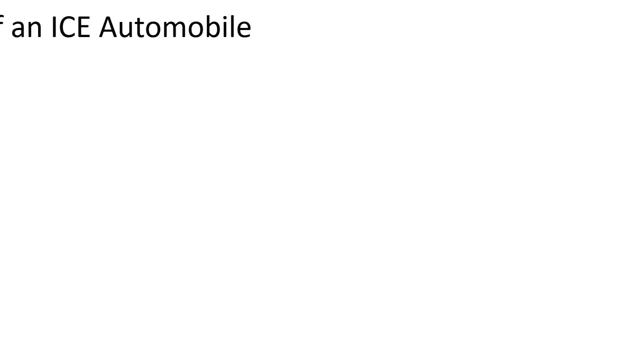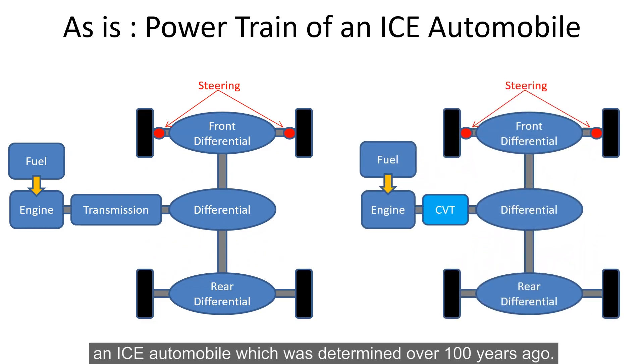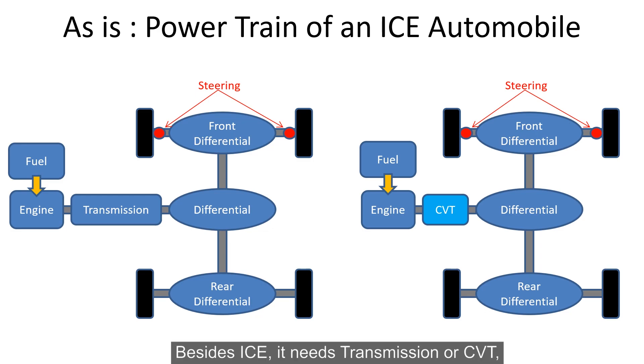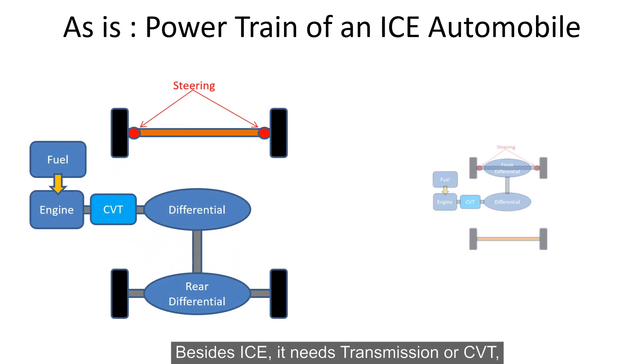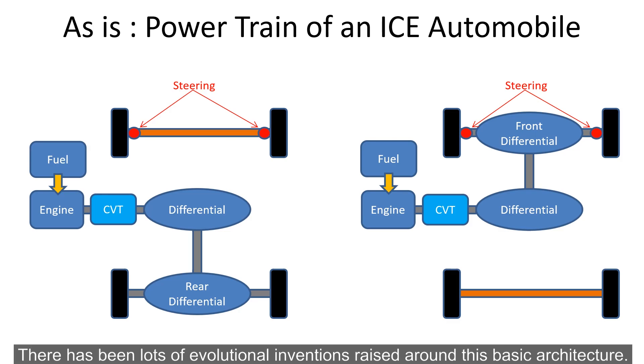So what was your motivation behind creating this technology? Our motivation to innovate such a technology was all about the reassessment of what ideal electric vehicles should be. Let's take a look at the conventional powertrain system of an ICE automobile, which was determined over 100 years ago. Besides the ICE, it needs the transmission or CVT, differential gears, and steering mechanisms. There has been lots of evolution of invention raised up around this basic architecture.